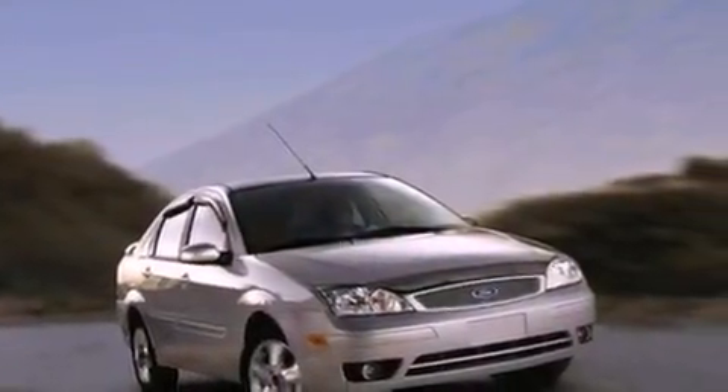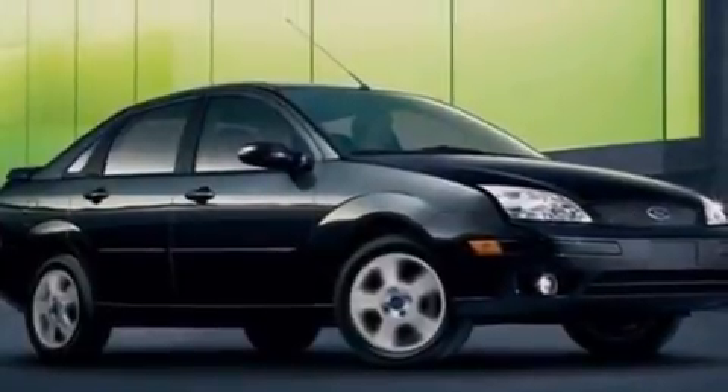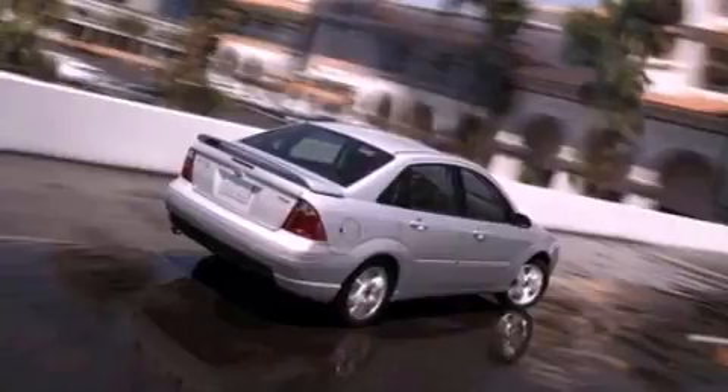Features include a multi-link rear suspension, air conditioning with automatic climate control, full power accessories, a CD player, and four-wheel independent suspension.